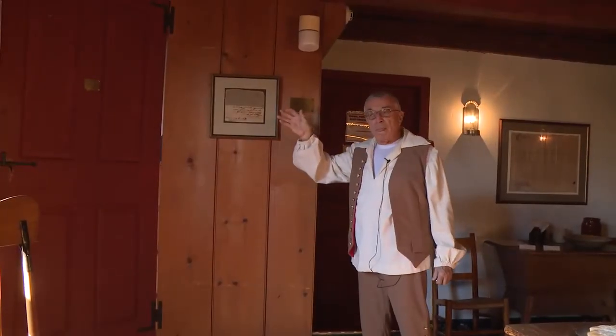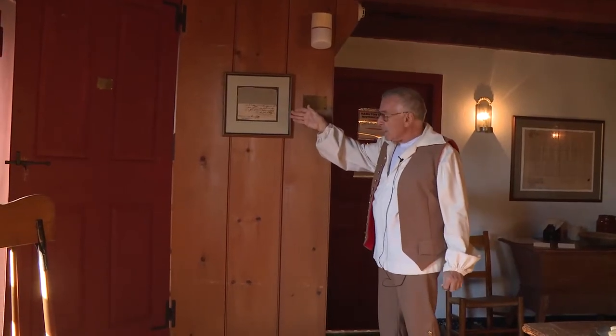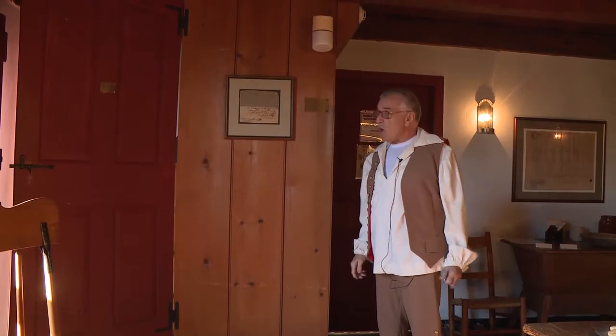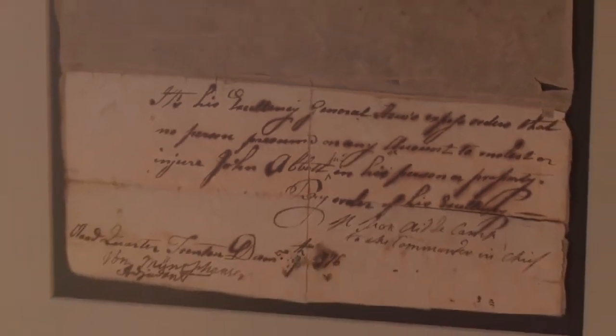In the keeping room, this is the most important historic artifact that we have. It is a pass given to John Abbott by the British in 1774 for him to pass freely into the city of Trenton without being harmed.